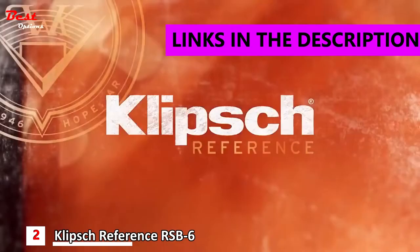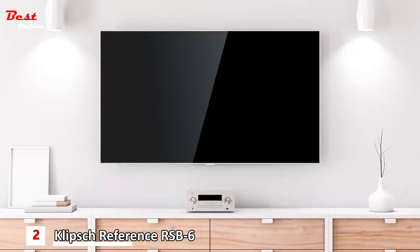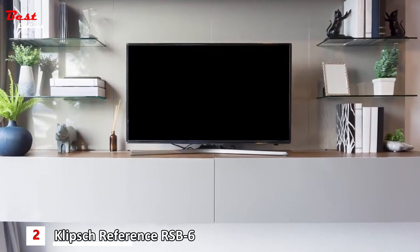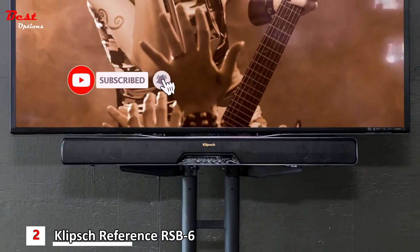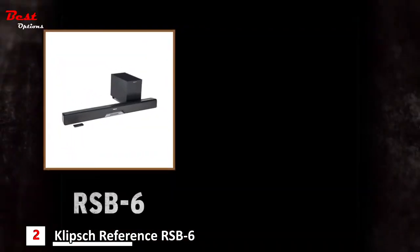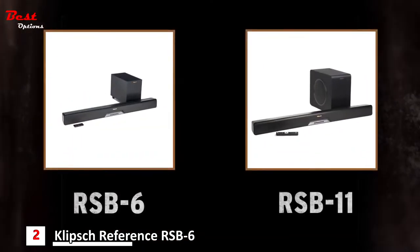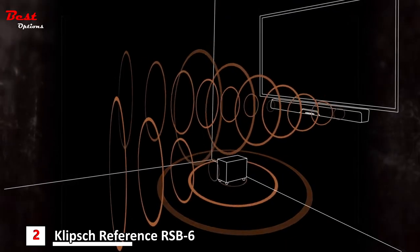Klipsch Soundbars — TV can sound so much better. Let's face it, today's TVs look great, but their sound is as thin as they are: underwhelming and disappointing. Klipsch Reference Soundbars are ready to change the game. With the Klipsch RSB6 and its slightly larger cousin, the RSB11, the choice for wildly improved home theater audio is simple.